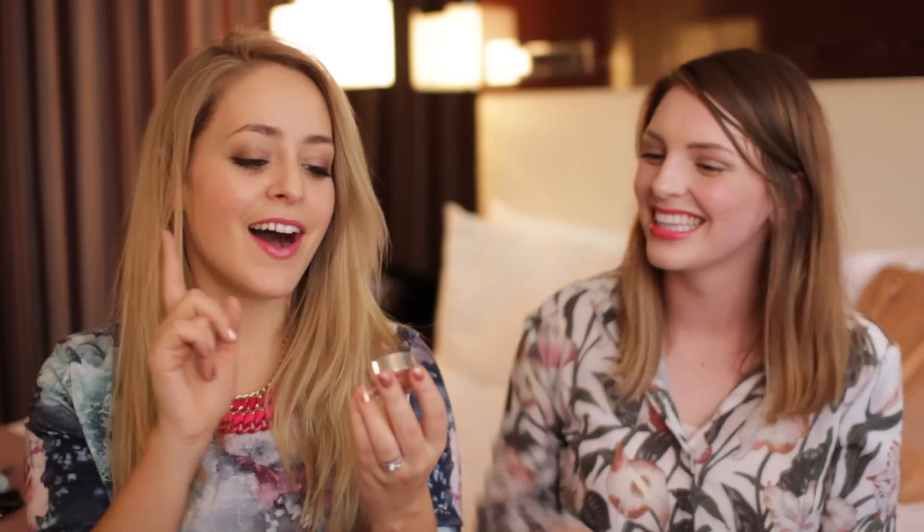For blush, I brought the Daniel Sandler Watercolour Blush if I wanted something more dewy. You shake them up and it's like watercolour — you just paint it on and it looks gorgeous. I also brought another blush from Becca — these are brand new, I got sent this the day before I came out here. It smells like ice cream, or like Calpol — that's a British children's medicine. I'm actually wearing this right now, love it.